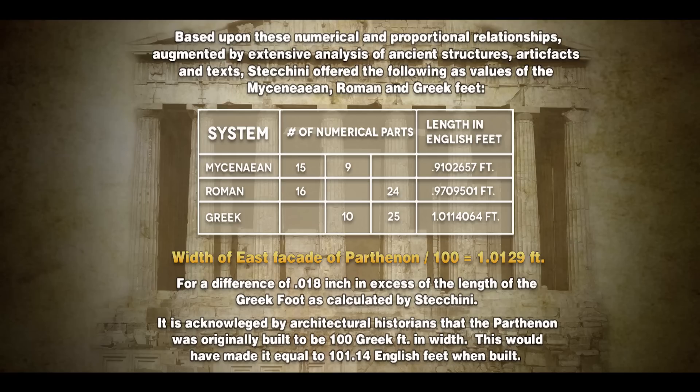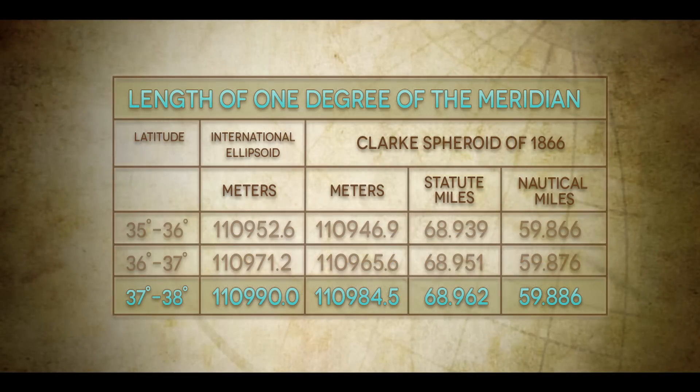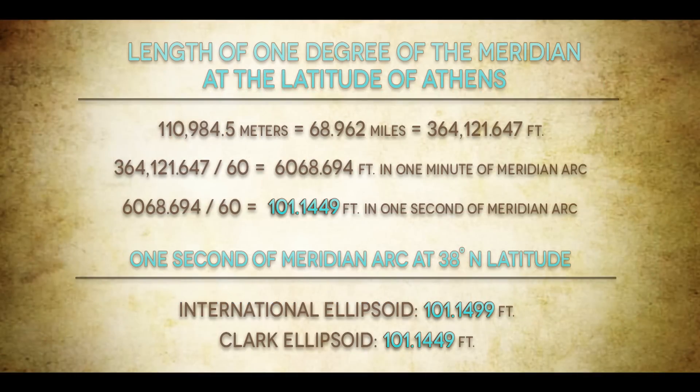It is acknowledged by architectural historians that the Parthenon was originally built to be 100 Greek feet in width, which would have made it equal to 101.14 English feet when built. Now if we go back to the length of one degree of the meridian and look at the latitude of Athens, we find something very interesting: the length of one degree of the meridian at the latitude of Athens is 68.962 miles, or 364,121.647 feet.